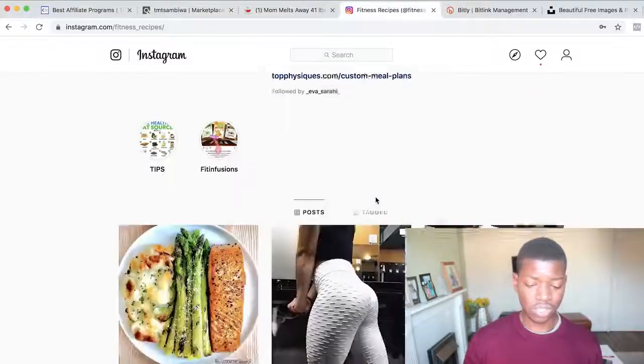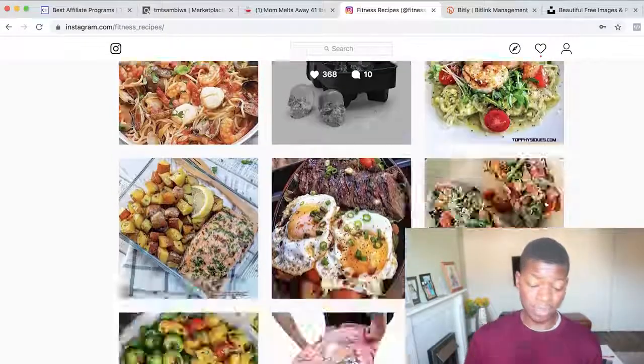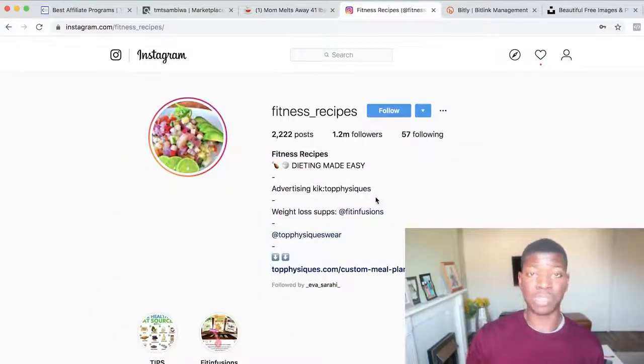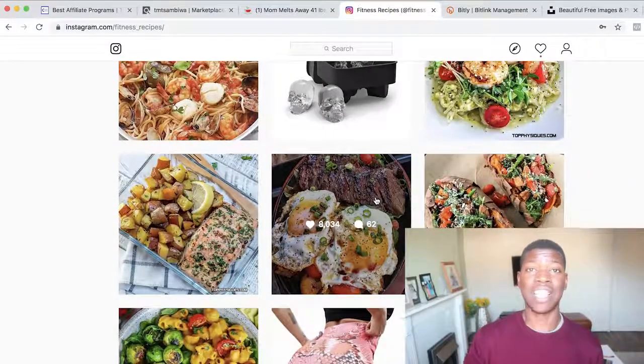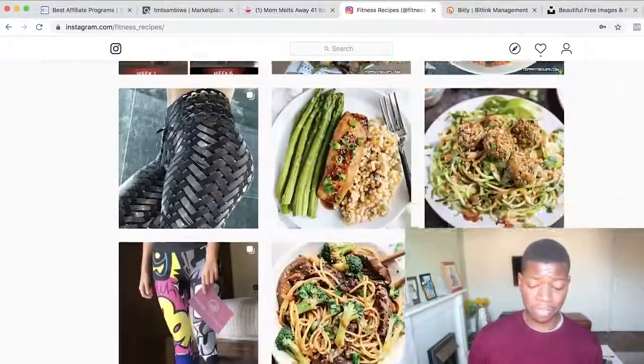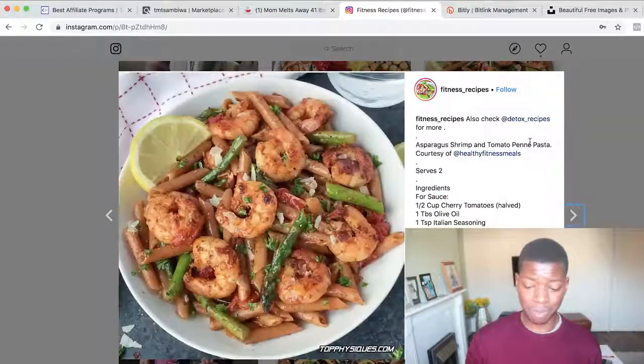One great page I found that's using this strategy is called Fitness Recipes — it's a large page with 1.2 million followers. What you want to do is create content about fitness or whichever niche you pick. Go on Instagram, create pictures and videos, and add a lot of value for people looking to lose weight. This account shows different strategies, products, and recipes that help people lose weight — that's exactly what you want to do.